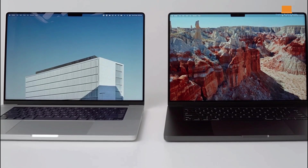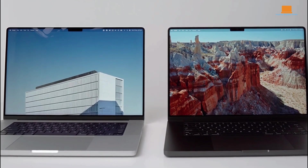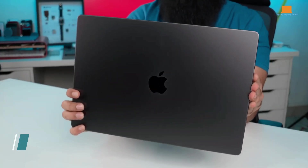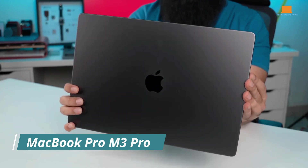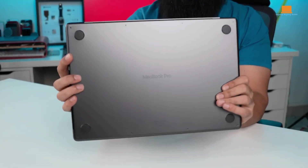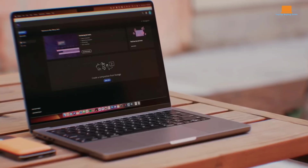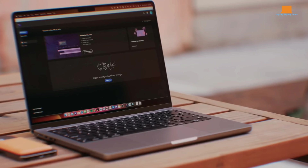Stay tuned till the end, where we'll reveal which of these laptops emerges as the clear winner for your needs. The $1,999 14-inch MacBook Pro with the M3 Pro chip strikes a balanced mix of processor, memory, and SSD, making it a better performance value compared to the base M3 MacBook Pro.